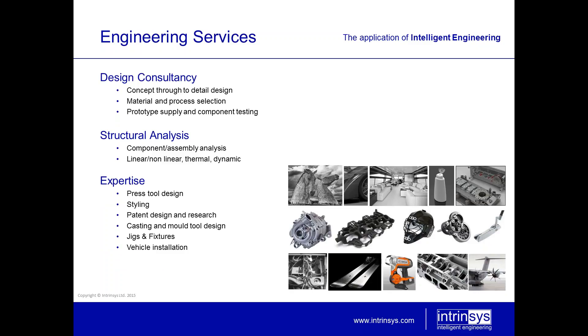On the design consultancy side, we have the ability to take your ideas from concept right through to detail design. We have a good understanding of materials and their processing and we're able also to prototype. Structural analysis is one of our strengths. We have a good team of senior engineers including some doctorates to enable structural analysis either on a consulting basis or for training. Our particular expertise spans press tool design, styling, casting, jigs and fixtures, vehicle installations, and we have strong representation in automotive and aerospace industries.